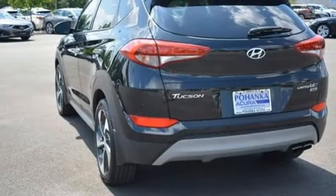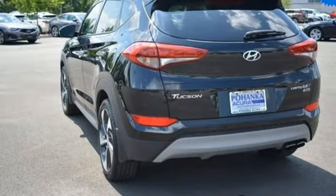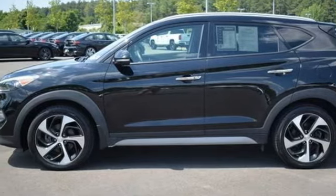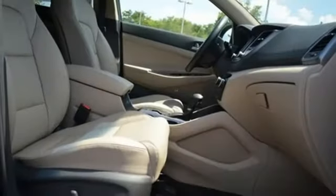Doors and push-button start proximity key, AM-FM satellite radio, hands-free liftgate, wireless phone connectivity, and integrated navigation system.